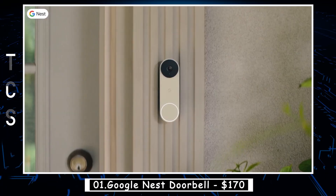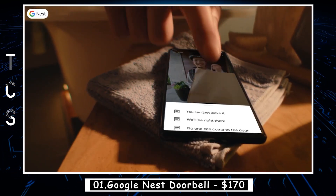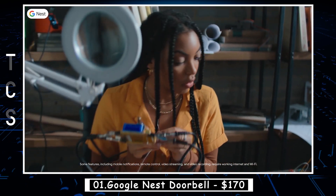This is the latest Nest Doorbell from Google. It's wired, so it's always on, even if you're not.